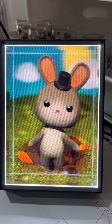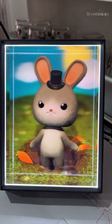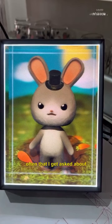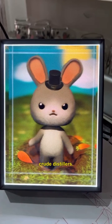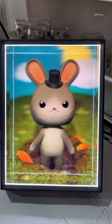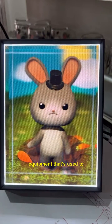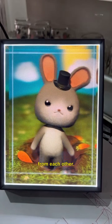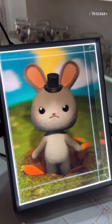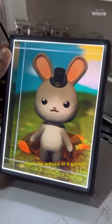Hey Uncle Rabbit, can you describe how a crude distiller works? As a cartoon rabbit, it's not often that I get asked about science things like crude distillers, but I think I might be able to help. From what I gather, a crude distiller is a fancy piece of equipment that's used to separate different liquids from each other. It gets its name because it takes crude mixtures and refines them into their separate components, kind of like sorting out the carrots from the lettuce in a garden.